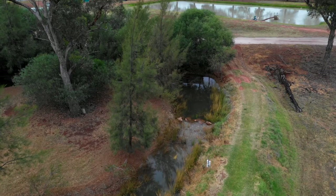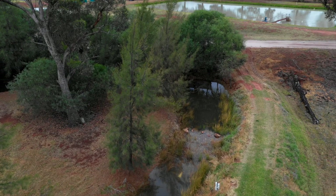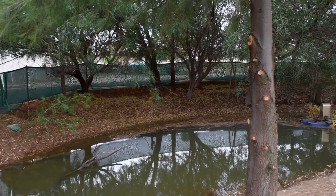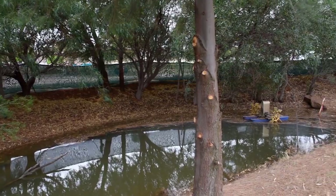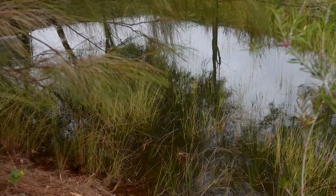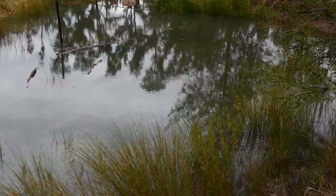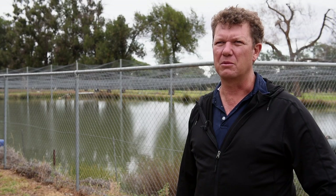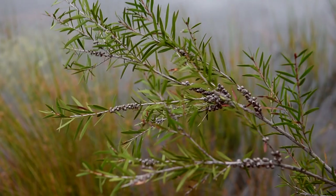We constructed an artificial channel around that pond. We used pumps and paddle wheels to circulate water around that channel, just giving the fish a bit more of a natural habitat. The most satisfying thing is that now we can look five to six years down the track from when we release those fish and we see that there's a population establishing in the wild.